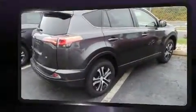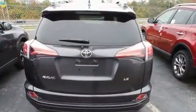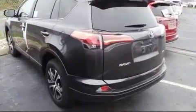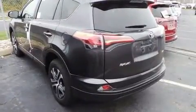It distinguishes itself from the competition with features such as a tachometer, fully automatic headlights, lane departure warning, rear wipers, and air conditioning.